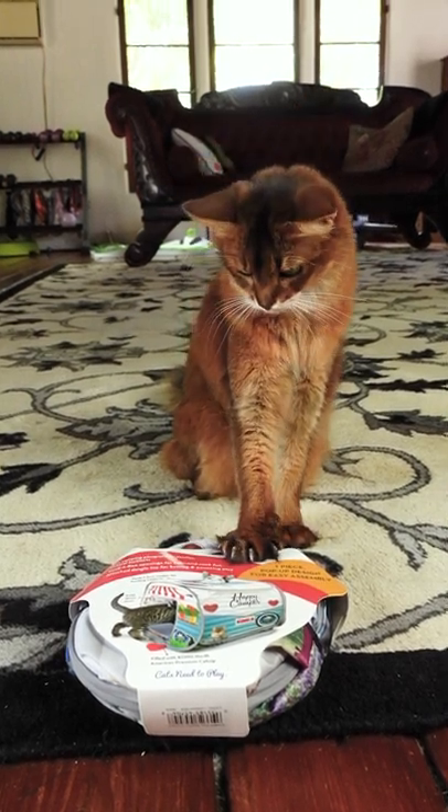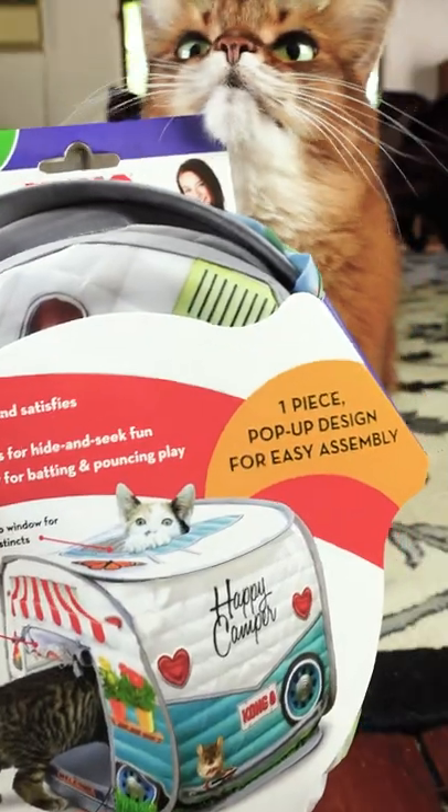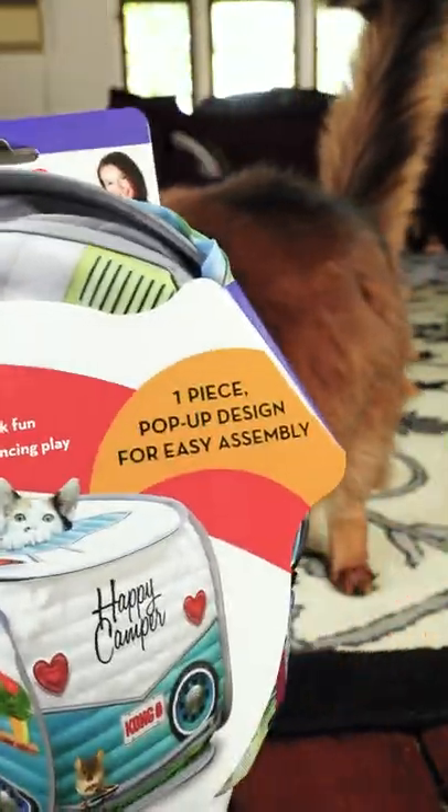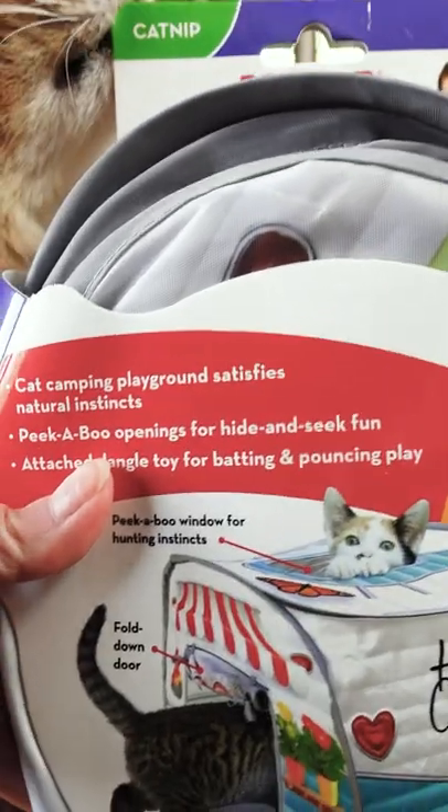Summer and I were at the pet store and while we were shopping I saw this. Let's get a closer look. One piece pop-up designed for easy assembly. Does that even count as assembly? Let's open it up and find out.